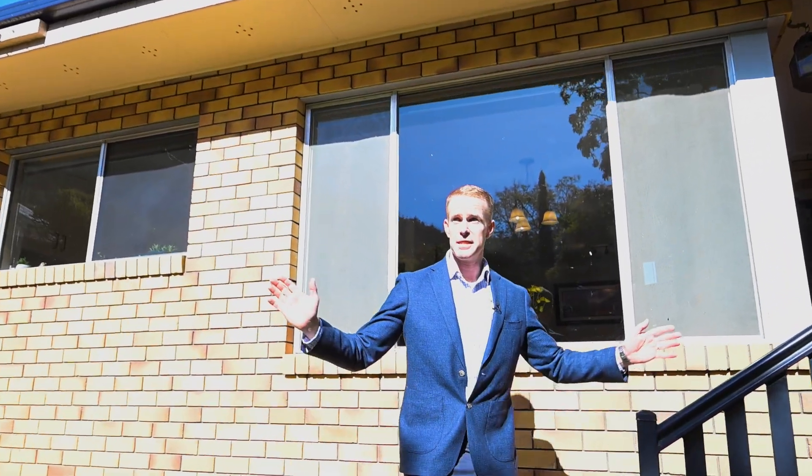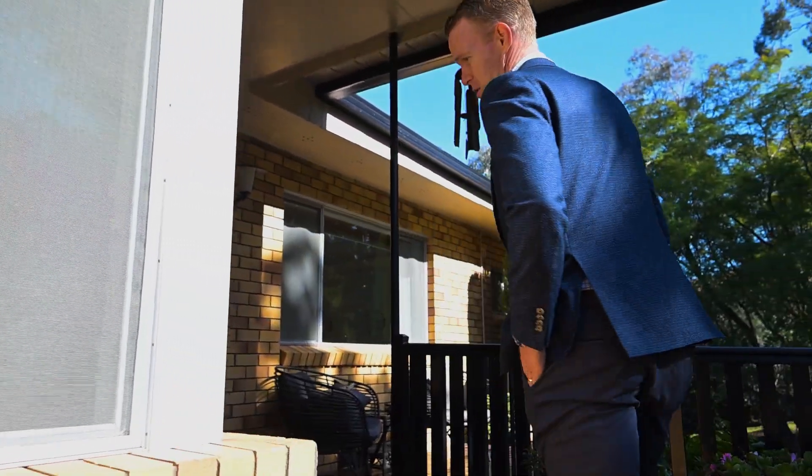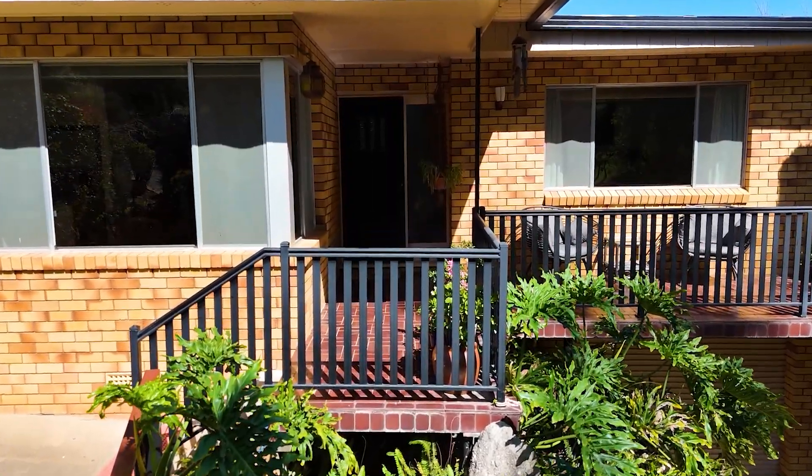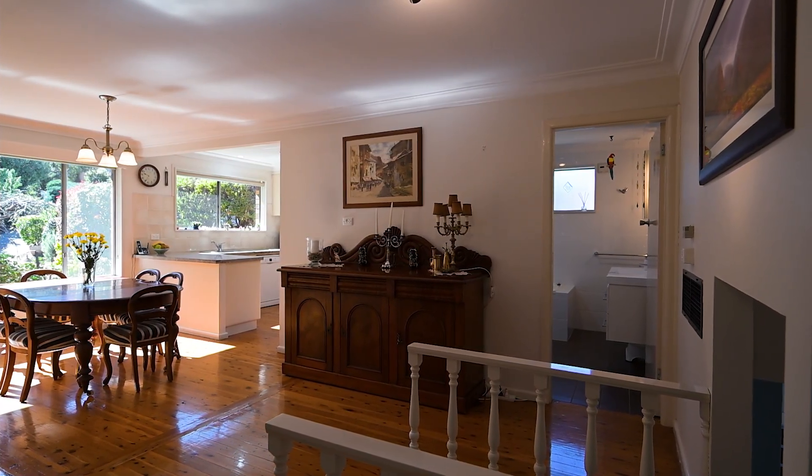This is an east-facing frontage of the property, with a beautiful sunrise just coming over our shoulder. We've got a front deck, rear deck, three internal living spaces, and renovated kitchens and bathrooms. Come right this way.